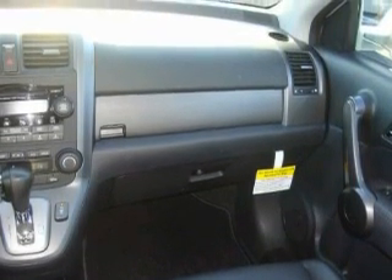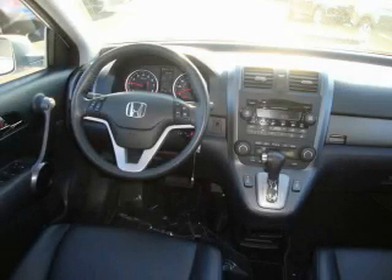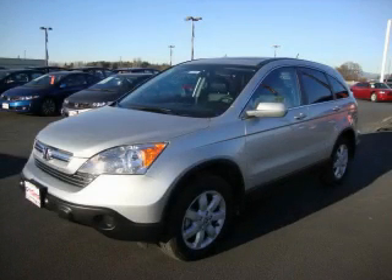The steady 4-cylinder engine connected to a smooth shifting automatic transmission inspires confidence. Contact us today and schedule your opportunity to see this crossover in person.